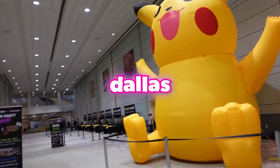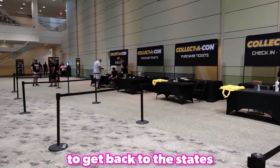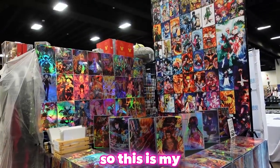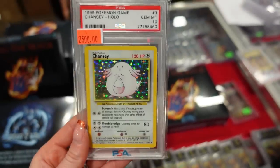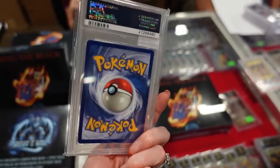Collector Con Dallas Fort Worth — here we go! I was so excited to get back to the States and experience a Collector Con in a new city I hadn't been to before. This is my second Collector Con ever, and it was great. Massive shout out to the team at Whatnot for hooking us up — I can't wait to show you what we got up to.